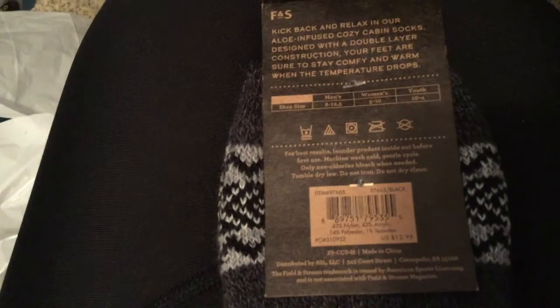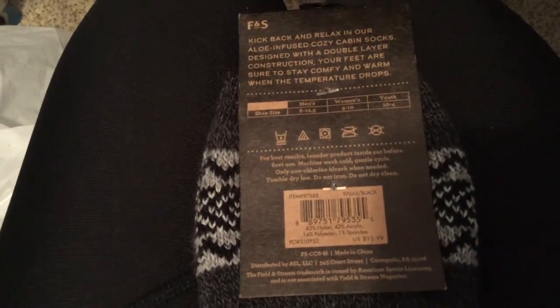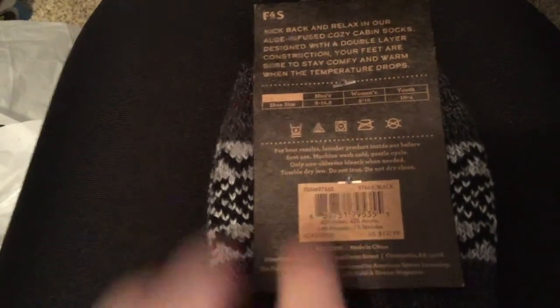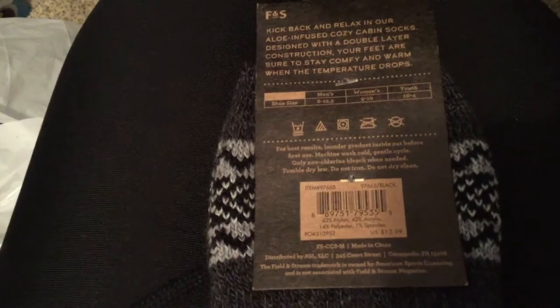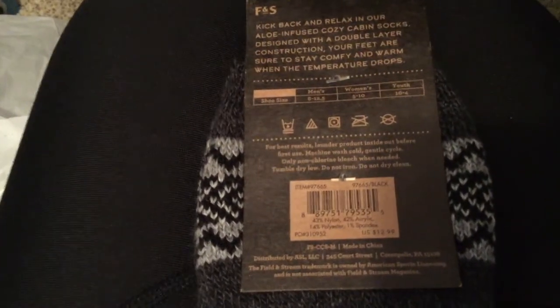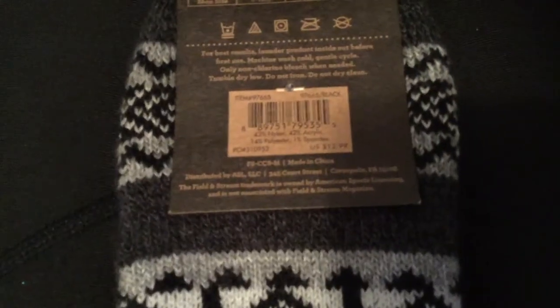For best results, turn the product inside out before first use. Machine wash cold on the gentle cycle so you don't want the aloe and stuff to come out. Use only non-chlorine bleach when needed. Tumble dry low, do not iron, and do not dry clean.